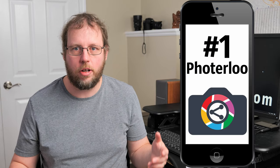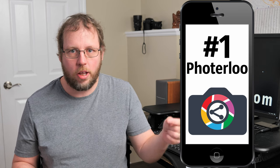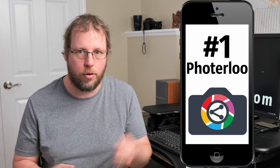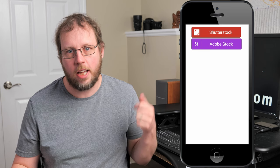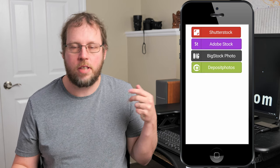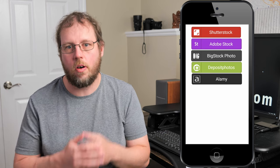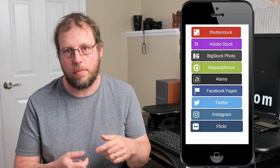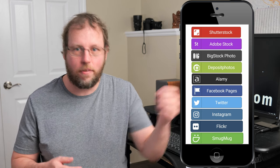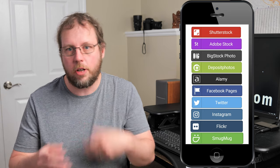And the number one spot goes to PhotoLoo. When it comes to making money from your photos, none of the other apps can really compete, because while others upload to maybe one or two marketplaces, PhotoLoo allows you to upload to many different marketplaces including Shutterstock, Adobe Stock, BigStock Photos, Deposit Photos, LME, and more are constantly being added. PhotoLoo can also upload your photos to social sites like Facebook, Twitter, Instagram, Flickr, and SmugMug, helping drive traffic back to your photography website.